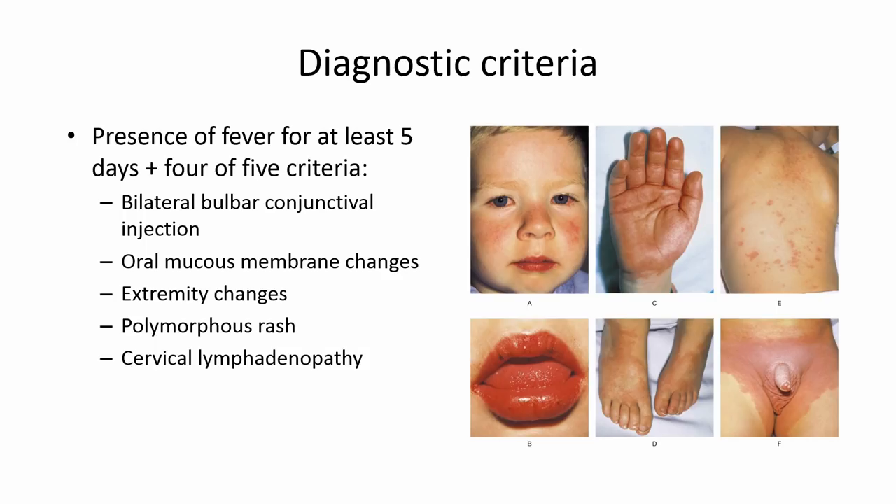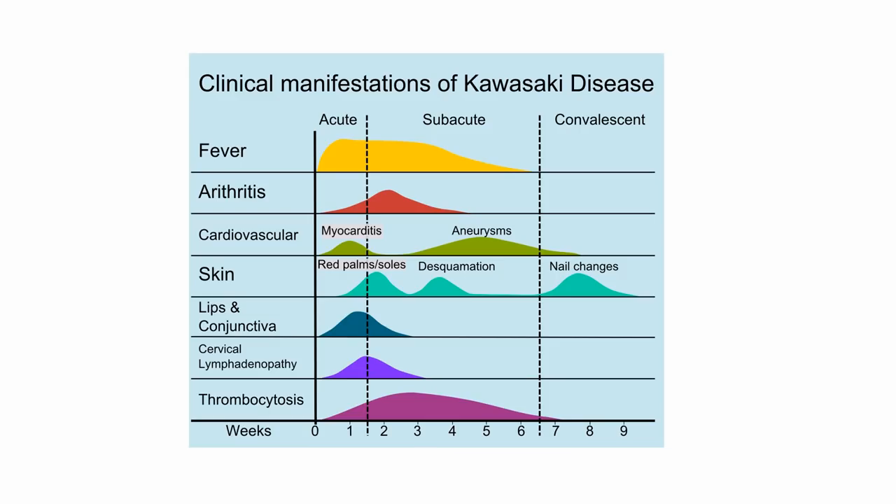The diagnostic criteria require the presence of fever for at least five days and then four out of five of the following criteria: bilateral conjunctivitis, oral mucous membrane changes such as fissured lips and strawberry tongue, extremity changes, a polymorphous rash, and cervical lymphadenopathy.